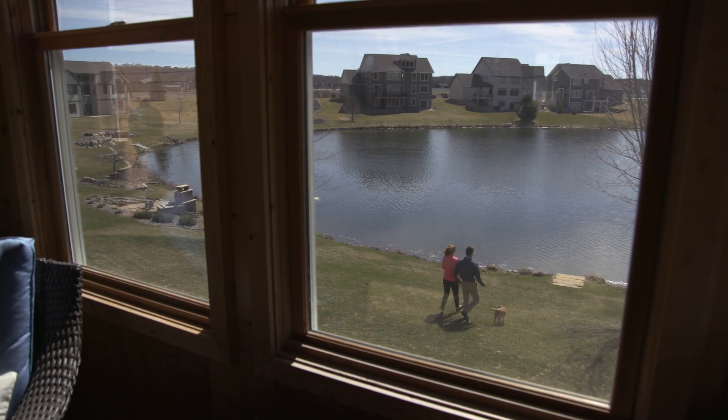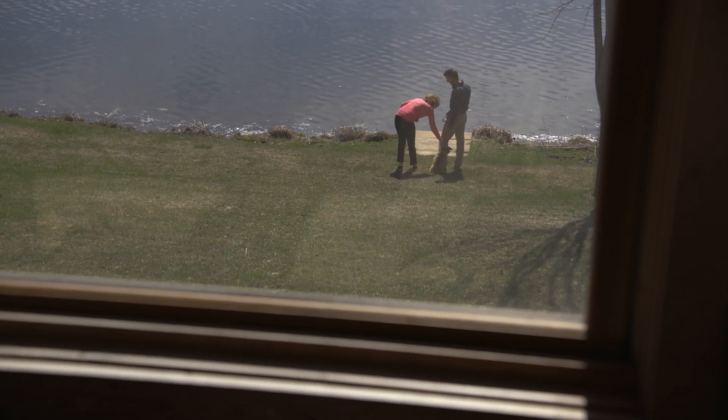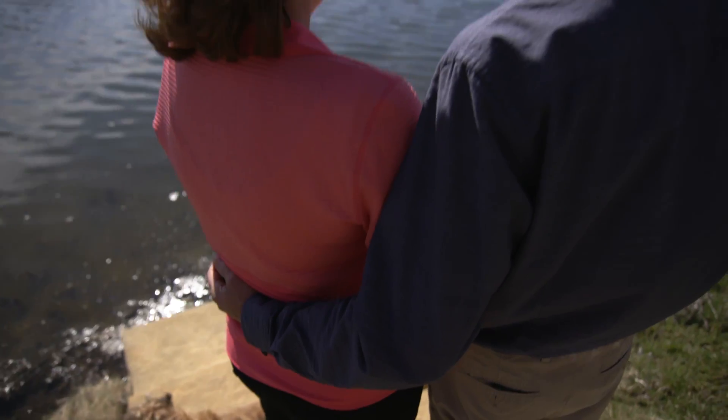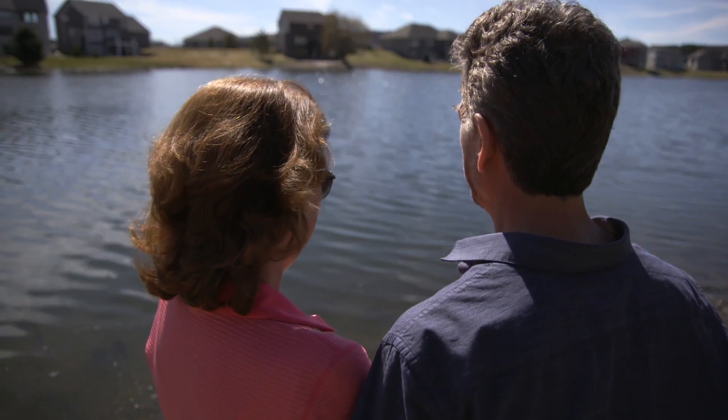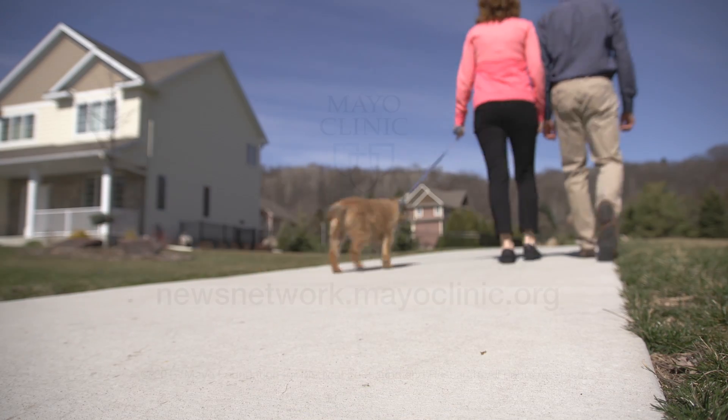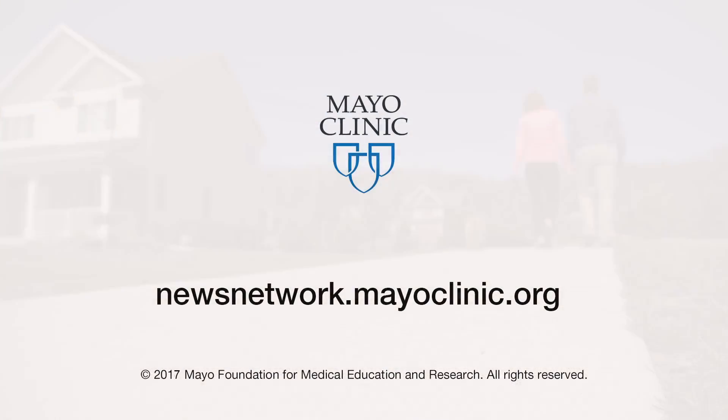Jane says she leaped at the chance to be part of a pilot study that completed her brachytherapy in just three sessions. From Monday to Friday — five days — that was surgery and radiation all in five days, which she called amazing. Jane and other patients in the study will continue to be followed for five years to verify that their long-term health and survival is just as good as those receiving standard radiation procedures. For the Mayo Clinic News Network, I'm Dennis Dota.